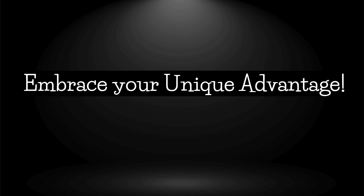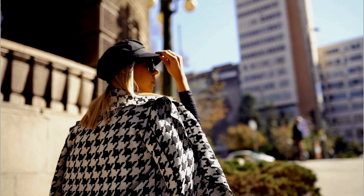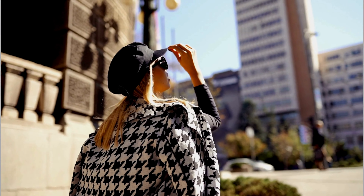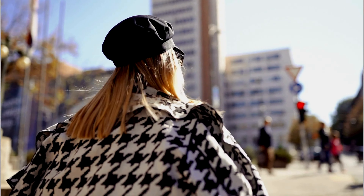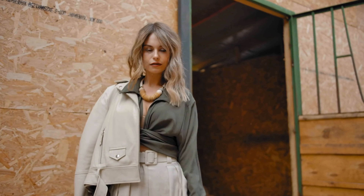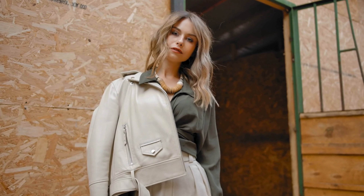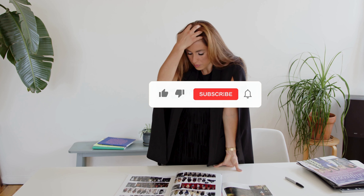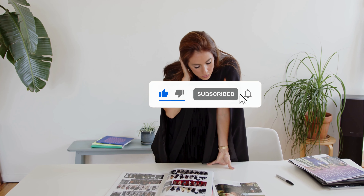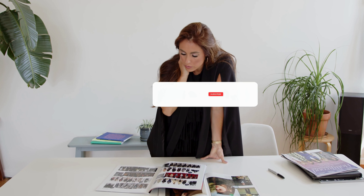The first thing is: embrace your unique advantage. Being petite means you have a natural charm and elegance that stands out. Celebrate your petite frame — it allows you to rock styles that others envy. Remember, self-love starts with embracing who you are. So wear those outfits confidently, experiment with styles that accentuate your figure, and always remember, your petite stature is your superpower. If you enjoyed this video, be sure to like and subscribe — it will motivate me to share more petite styling tips. Thanks for watching.